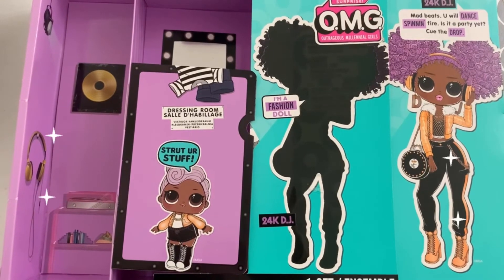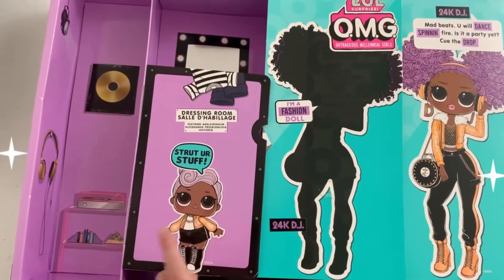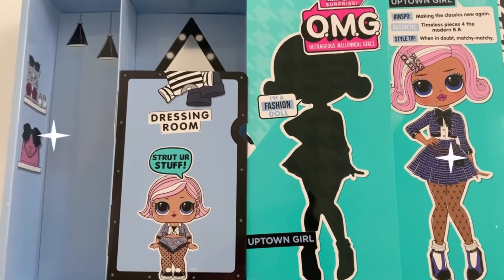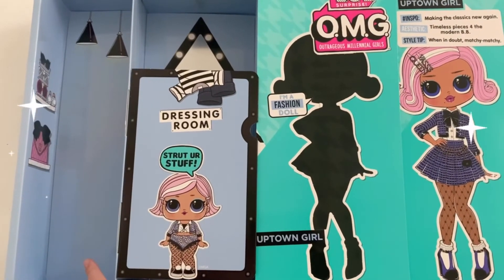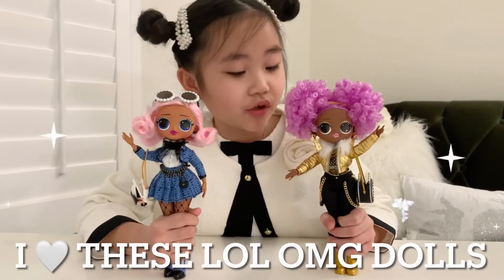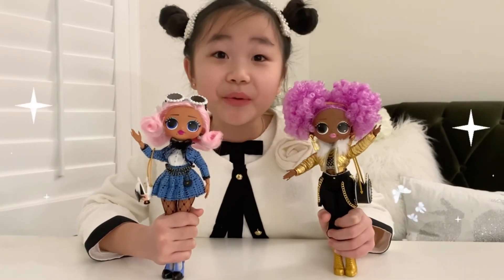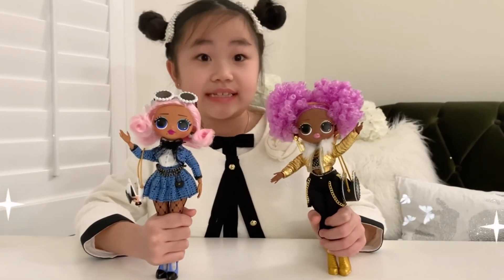The box becomes a playset! This is 24k DJ's dressing room, and this is her recording room! And this is Uptown Girl's playset — this is her dressing room, and this is her room, or maybe even her boutique! Look at all these fancy accessories! These are my two favorite LOL dolls because they are very fashionable! The clothes are well made and they have a lot of accessories — handbags, earrings, etc.